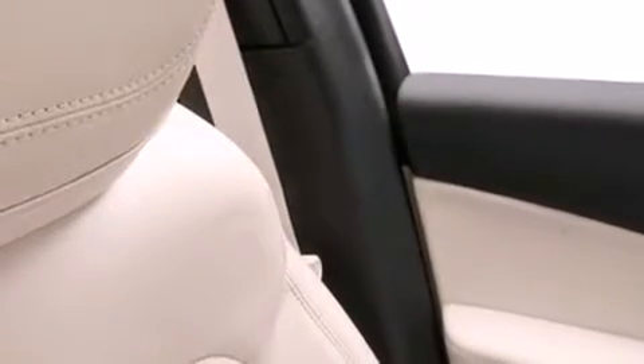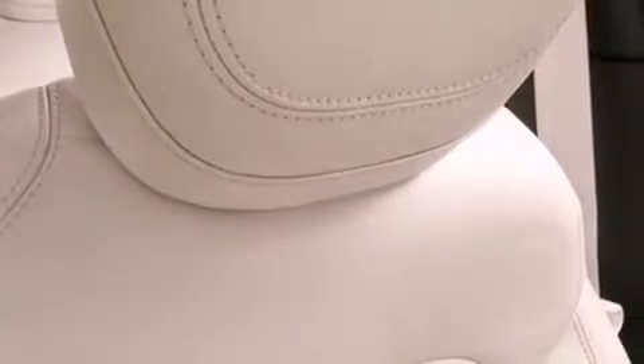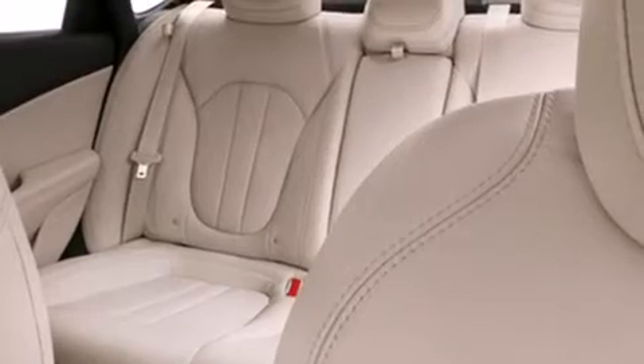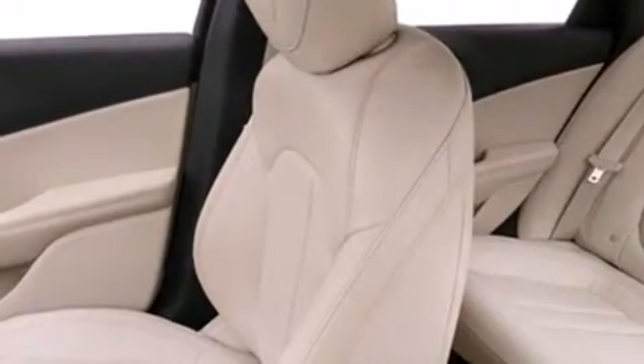The following features are also included: a low tire pressure indicator, air conditioning, cruise control, leather interior trim, dual airbags, three-point rear seat belts, rear seat child-proof door locks, a folding rear seat, full power accessories, and an auxiliary power outlet.